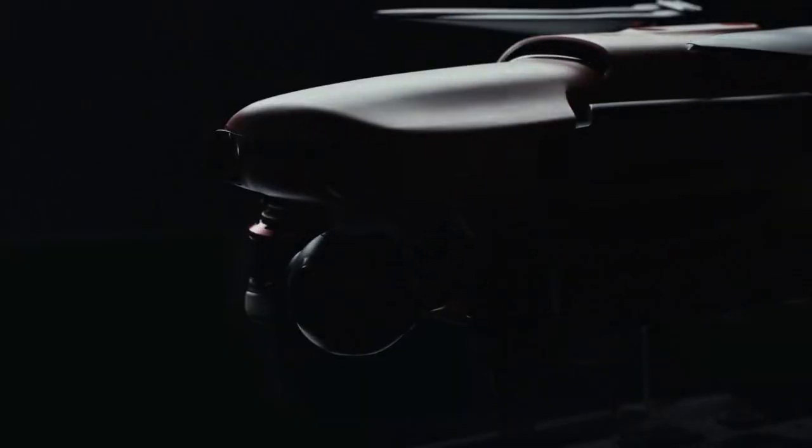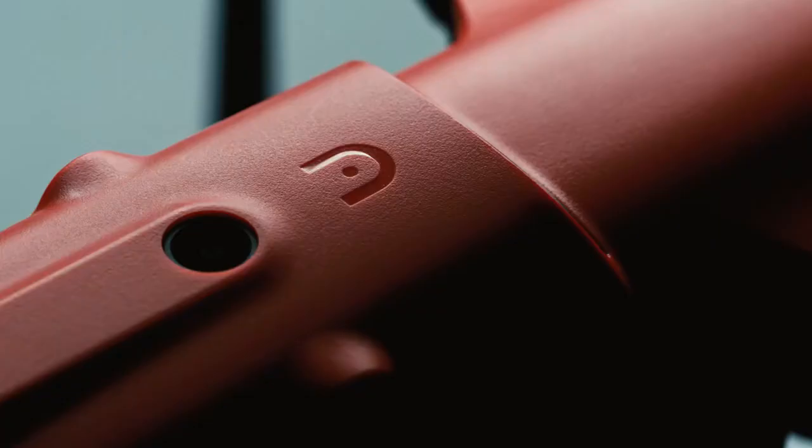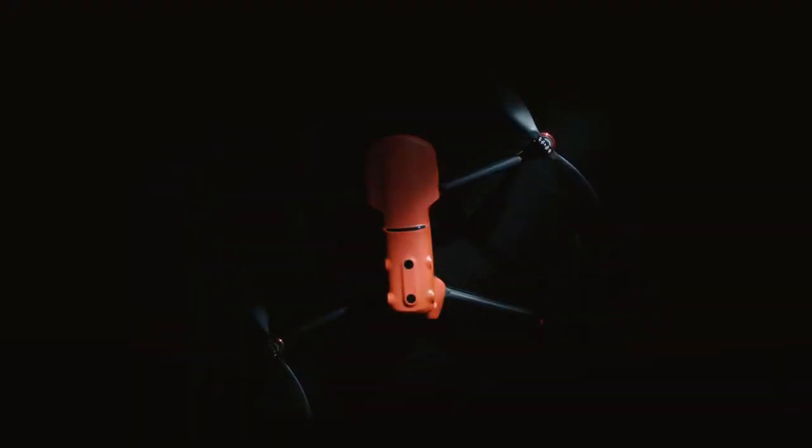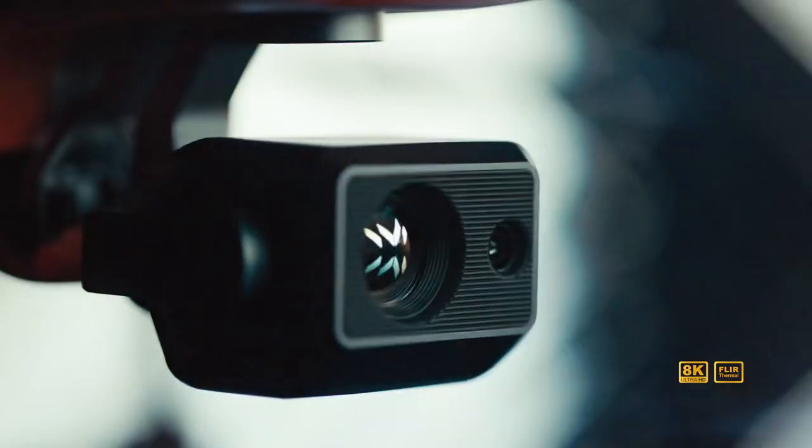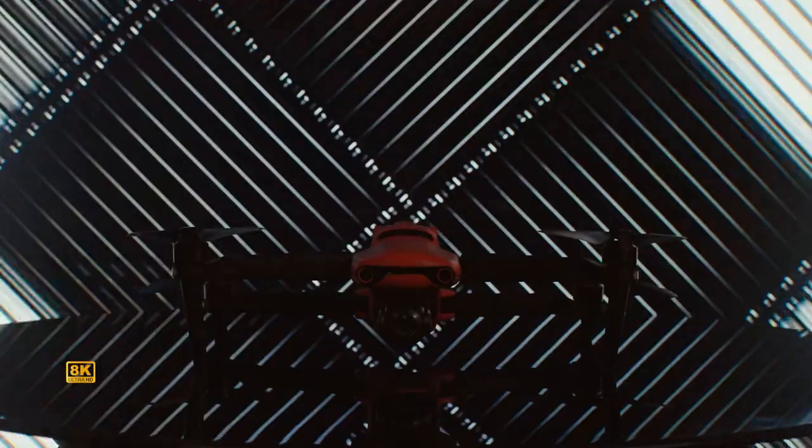At Autel Robotics, we push the boundaries of modern flight, exploring the unknown with unparalleled performance. This is the Evo 2 series, ushering in a new era of aerial shooting.